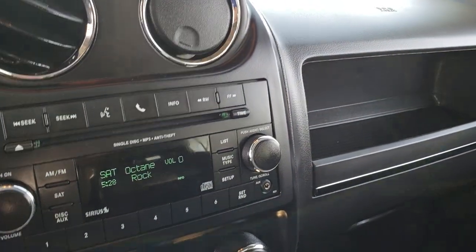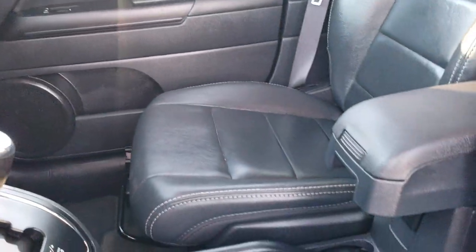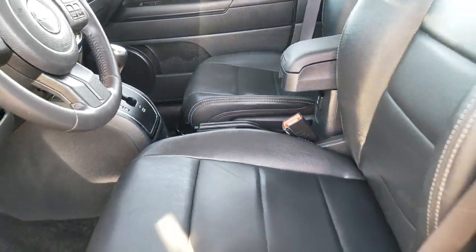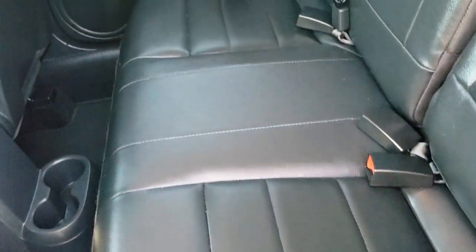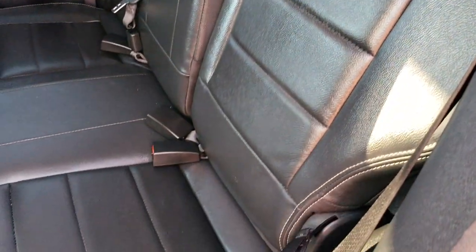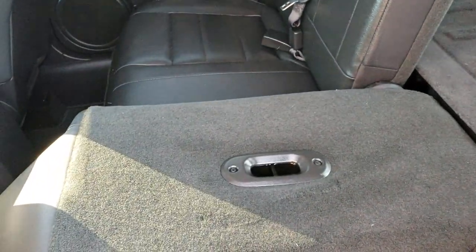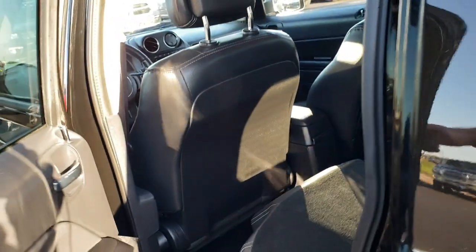We'll take a quick look at the back seats and then we will check out under the hood. There is also a 115-volt, 150-watt plug-in right there. The back seats are just as clean as the front seats, there are no rips or tears back here. It does have the latch child safety system for your car seats. And all the seats are in really nice condition and they do fold down nice and flat for extra storage — which is nice if you've got to carry a bunch of extra stuff.